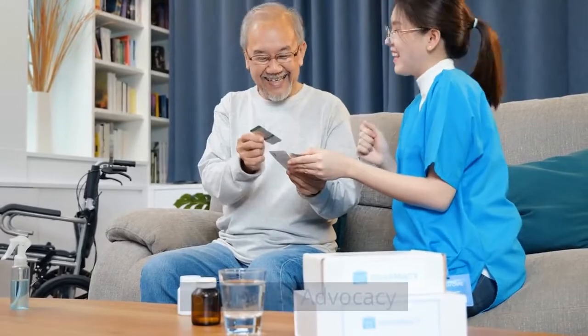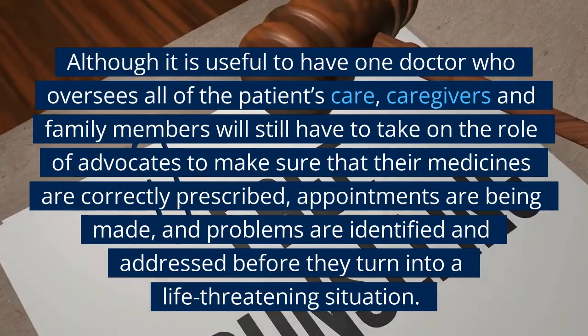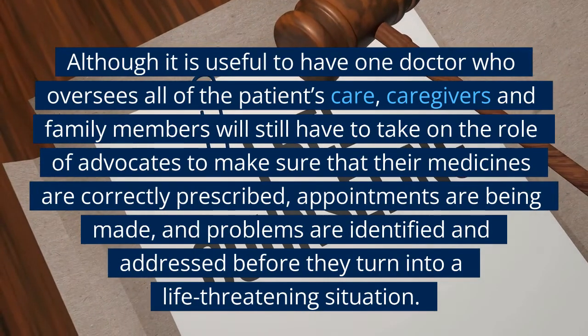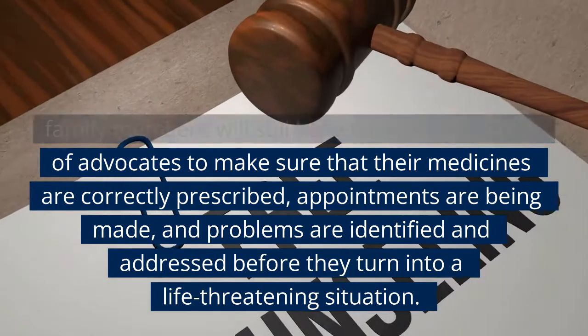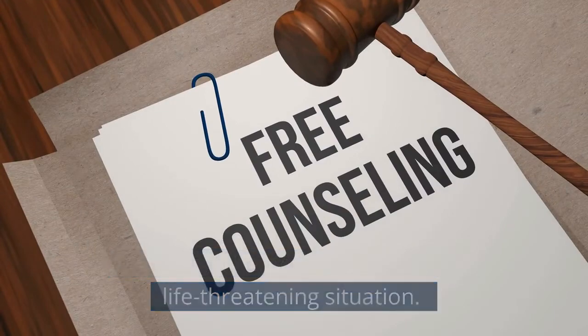8. Medical Advocacy. Although it is useful to have one doctor who oversees all of the patient's care, caregivers and family members will still have to take on the role of advocates to make sure that their medicines are correctly prescribed, appointments are being made, and problems are identified and addressed before they turn into a life-threatening situation.